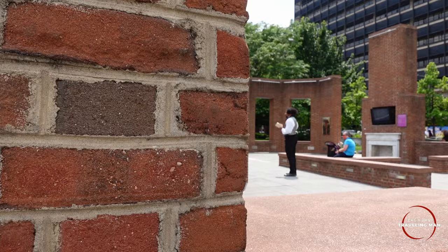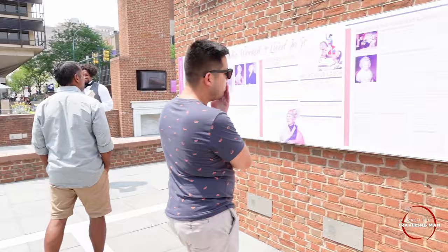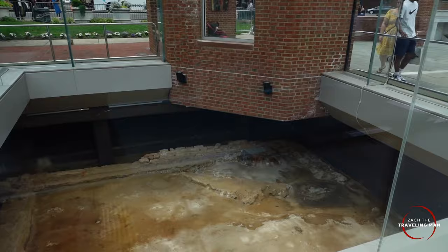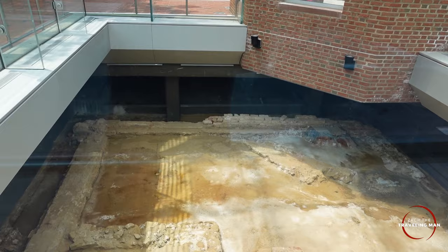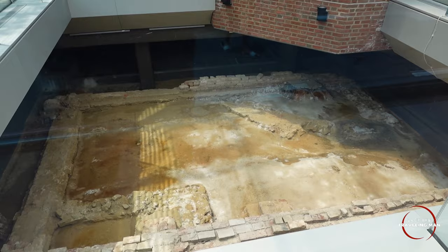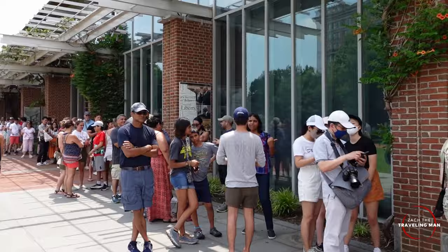Welcome to Independence National Historical Park. This area of Philadelphia contains Independence Hall, where the Declaration of Independence was signed. Philadelphia actually served as the nation's capital from 1790 to 1800, before Washington DC became the capital. Behind me is the President's House — or what's left of it — where George Washington lived when he first became president. This display shows where Washington's enslaved people lived; Washington had them brought from Mount Vernon, just outside Alexandria, Virginia, to serve him here in Philadelphia. And here is the Liberty Bell Center, with a big line extending back toward Independence Hall.